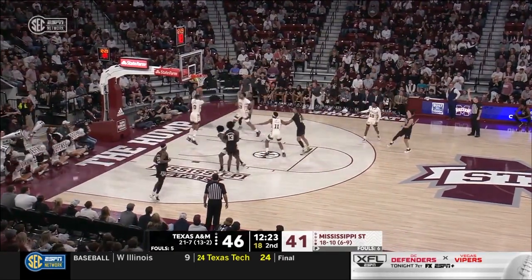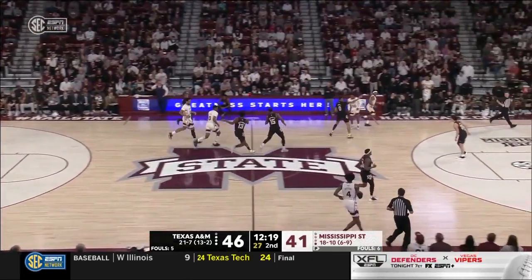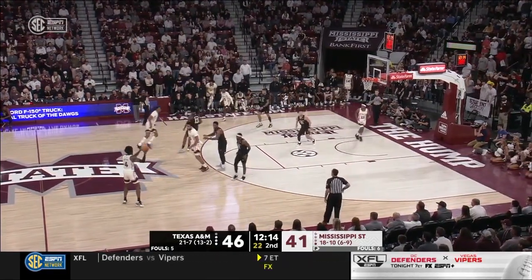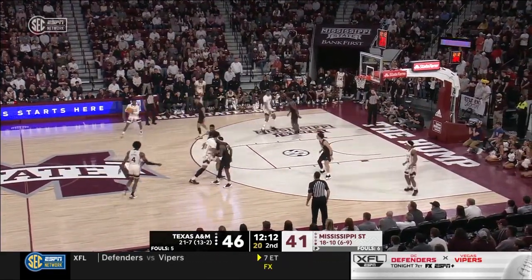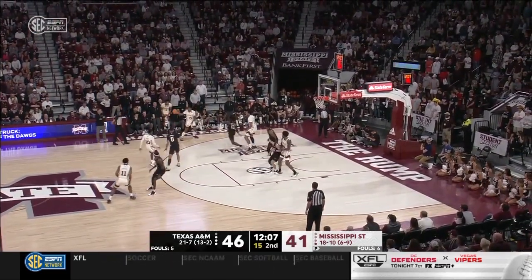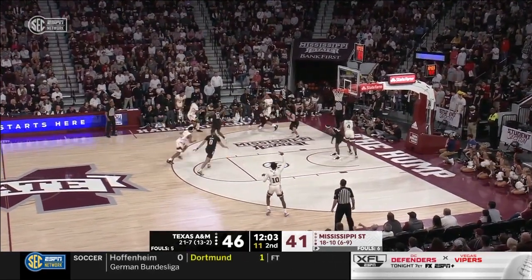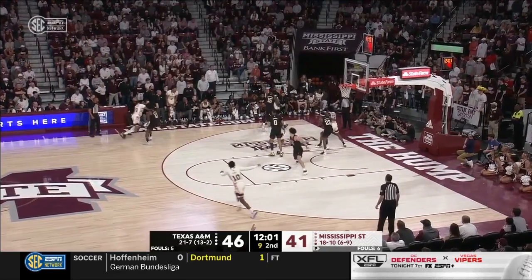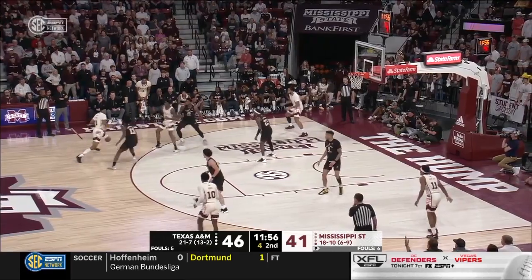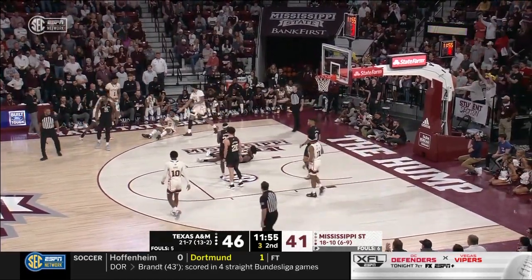Andre Gordon off the screen — shoots an air ball — grabbed by Jeffries. For another one of these long sets for Mississippi State. McNair double into the corner. Shot clock down to five. Jeffries going the wrong way on the drive — and that's a blocking foul on Texas A&M.